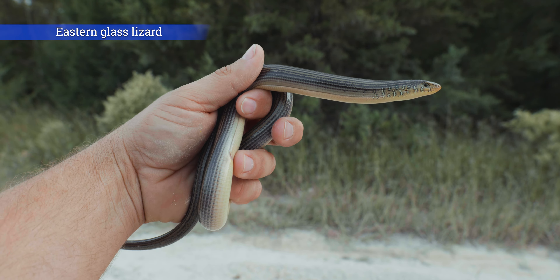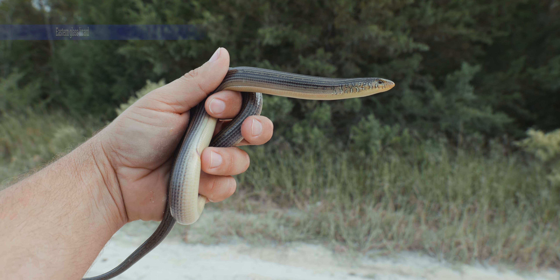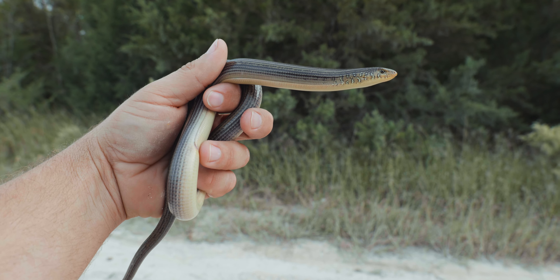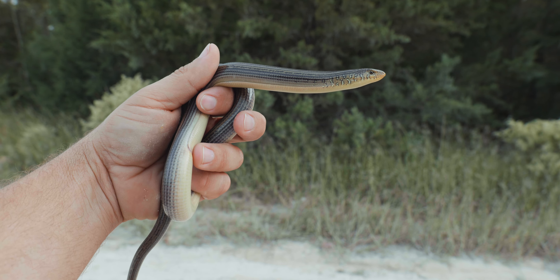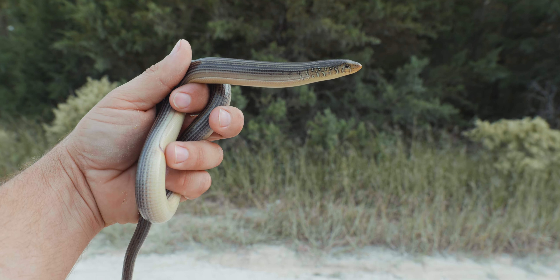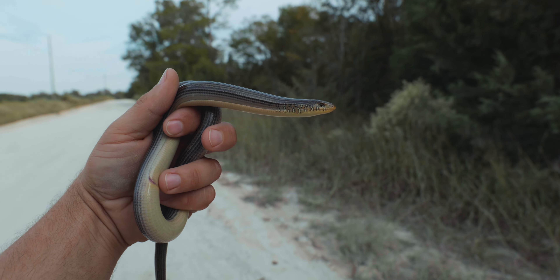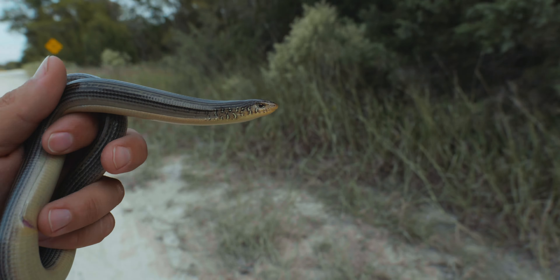Got a big female eastern glass lizard. I thought it was going to be slender up here, but it's not. I know it's a female because males at this size are quite gorgeous, having an iridescent bluish-green color.